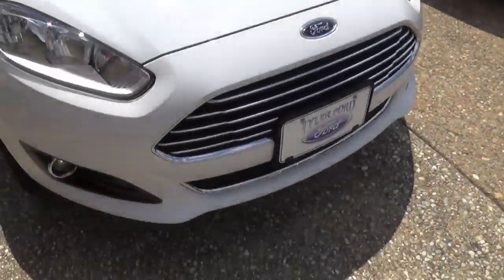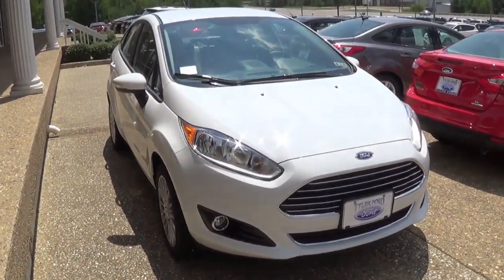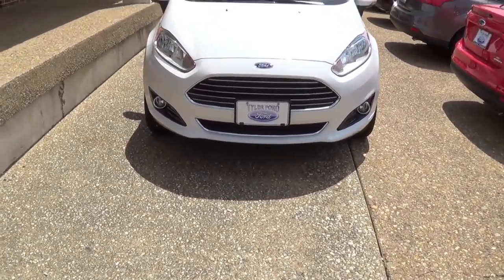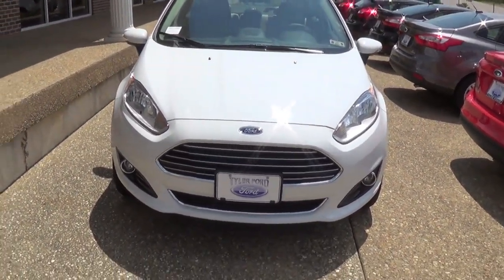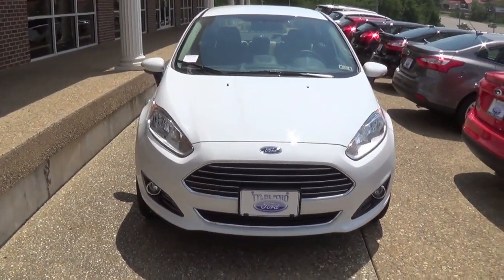I hope you guys have enjoyed this little overview on the 2014 Ford Fiesta. Not my personal favorite car that Ford makes. I wish the front end was a little less pissed-off-catfish-ish. But anyway, I hope you guys have enjoyed, and thanks for watching.